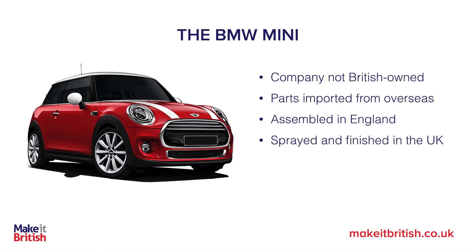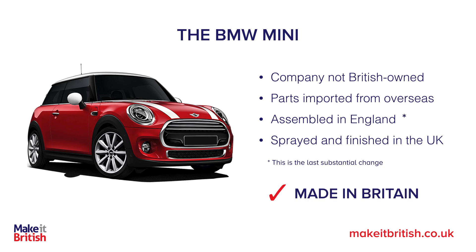So let's start with the BMW Mini. It's made by a company that's not British owned. Many of its parts are imported from overseas. The parts are assembled in England and it's also sprayed and finished here. Yes, that car is made in Britain.